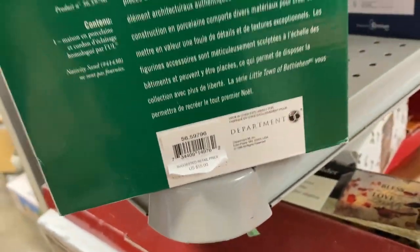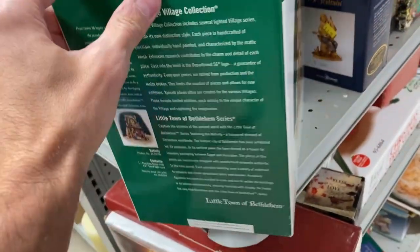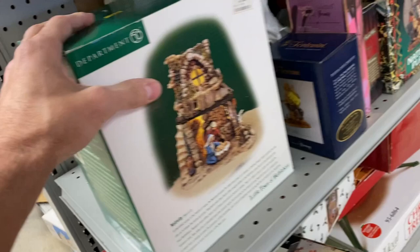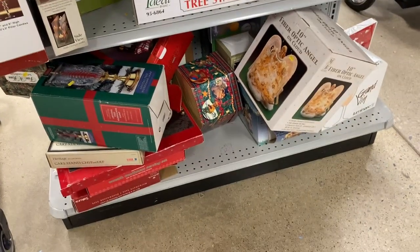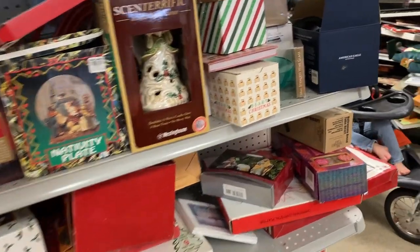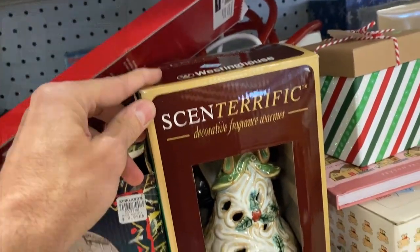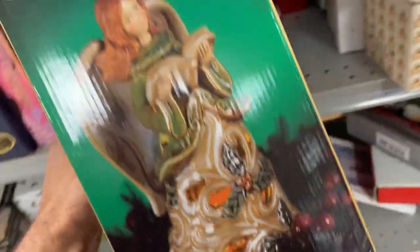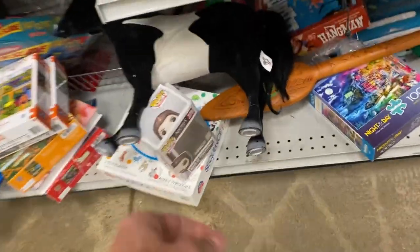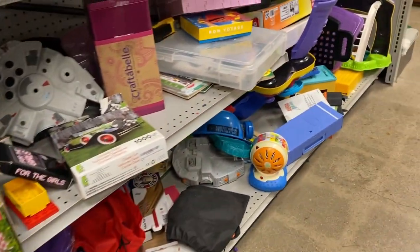Next — Department 56, Little Town of Bethlehem. They wanted $20 for it. If I could pass this off as brand new I might list it for $50, but not a single one of that exact Department 56 nativity scene had sold brand new in the last 90 days. The pre-owned ones are selling for $25 to $30, so $20 just isn't going to work. I left that behind, but I am definitely looking hard at all of the holiday items because that stuff is smoking hot right now.